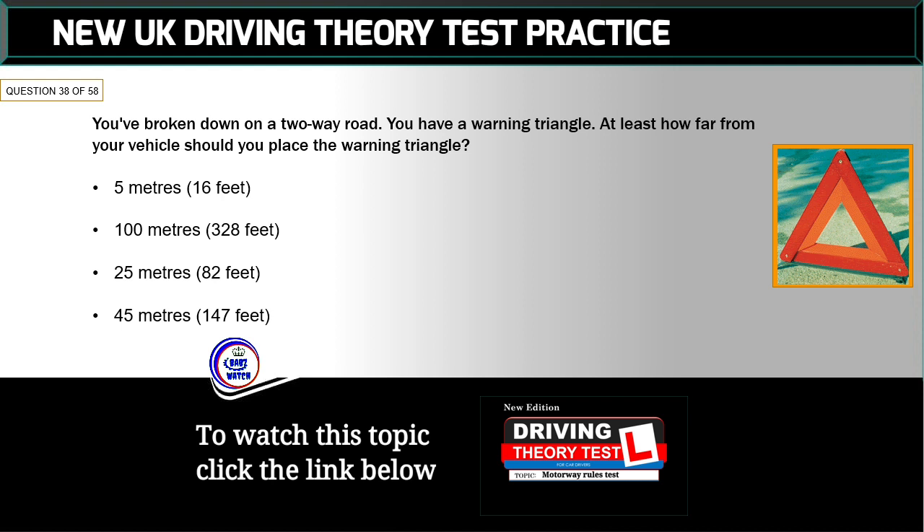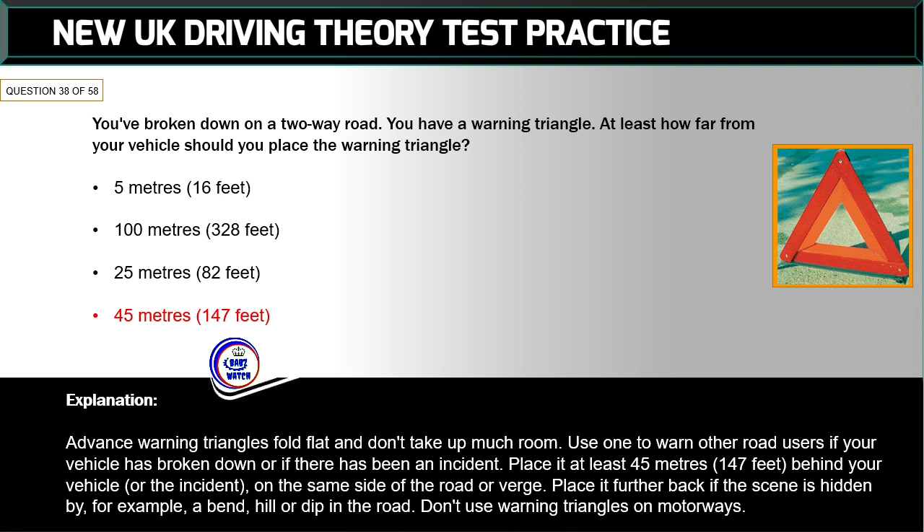Question 38 of 58: You've broken down on a two-way road. At least how far from your vehicle should you place a warning triangle? The correct answer is: 45 metres (147 feet). Advanced warning triangles fold flat and don't take up much room. Place it at least 45 metres (147 feet) behind your vehicle on the same side of the road or verge. Place it further back if the scene is hidden by a bend, hill, or dip in the road. Don't use warning triangles on motorways.